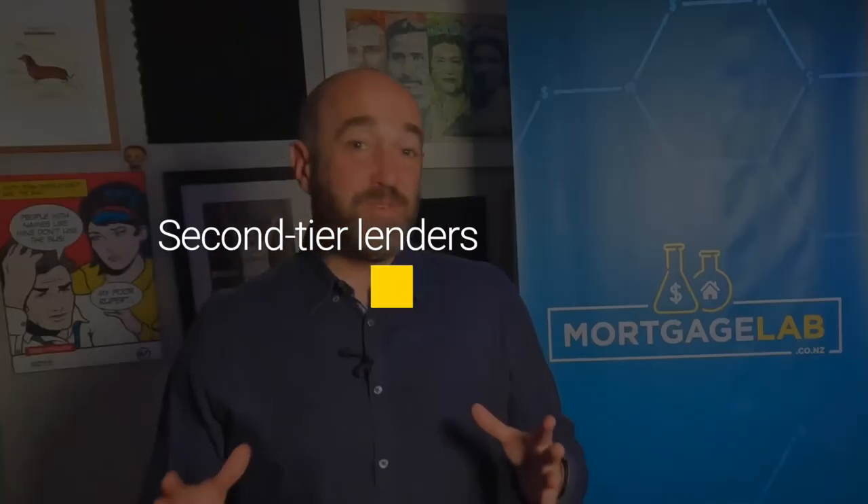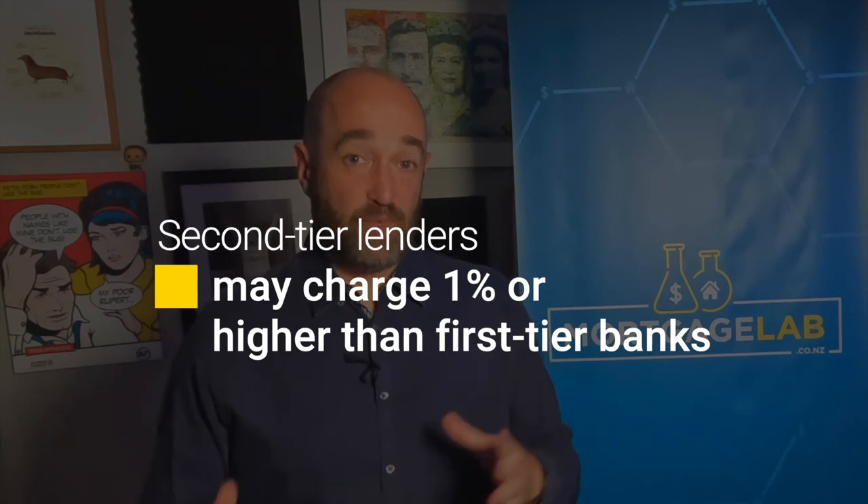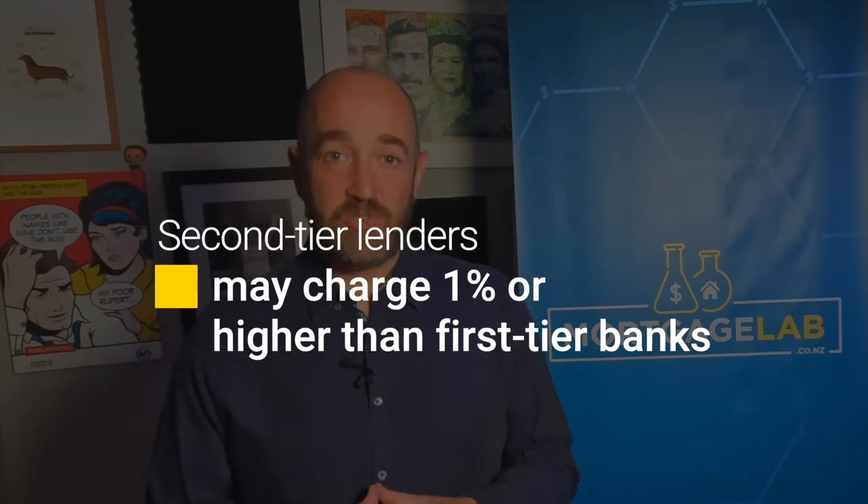A non-bank lender may be an option for those declined by the banks due to deposit, just as they are an option for those declined due to income. To allow non-bank lenders to take risks that the banks won't, they charge a higher interest rate. They're a good short-term strategy to get into the market as long as you have a pathway to get a bank mortgage within a couple of years. If at the end of the day you just have to grow your savings, double check if you will be eligible to use your KiwiSaver for the deposit. If the answer is yes, focus on putting your savings there rather than in a bank account so as to get the most growth from your money.